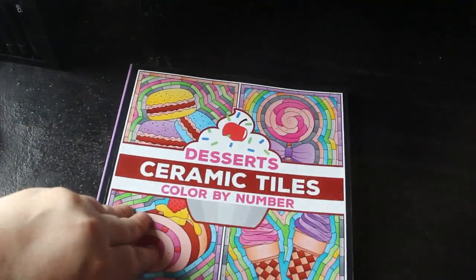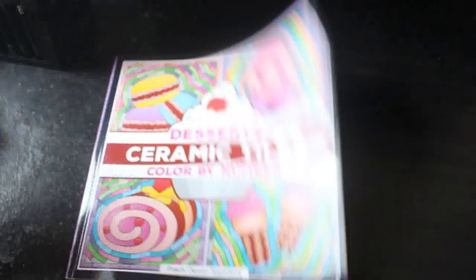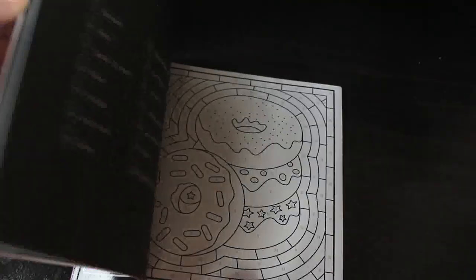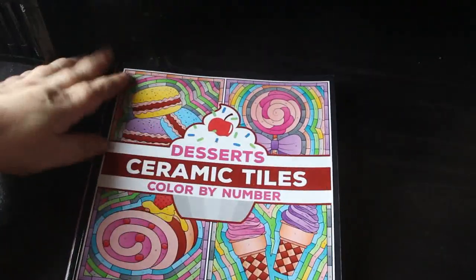Then I got Crouchy Dewan Sachdeva's Desserts Color by Number Ceramic Tiles. I just love these little color-by-number books — they're so simple and easy. I'll probably use the Amazon pens in this kind of book because pretty much all the colors you'd need are in the set, or I can mix them up with other sets I've got.